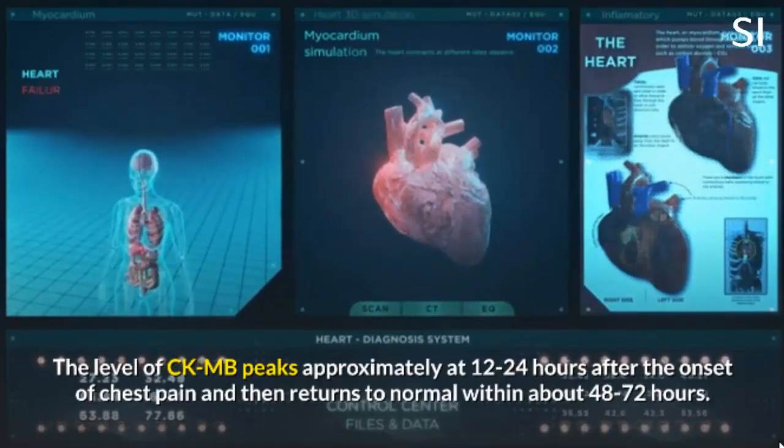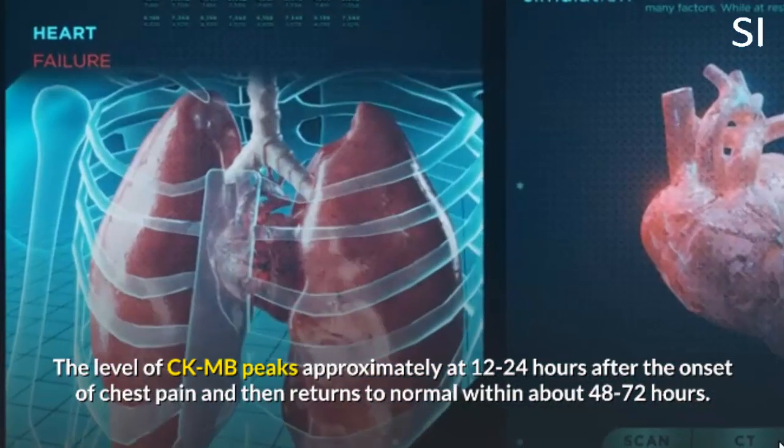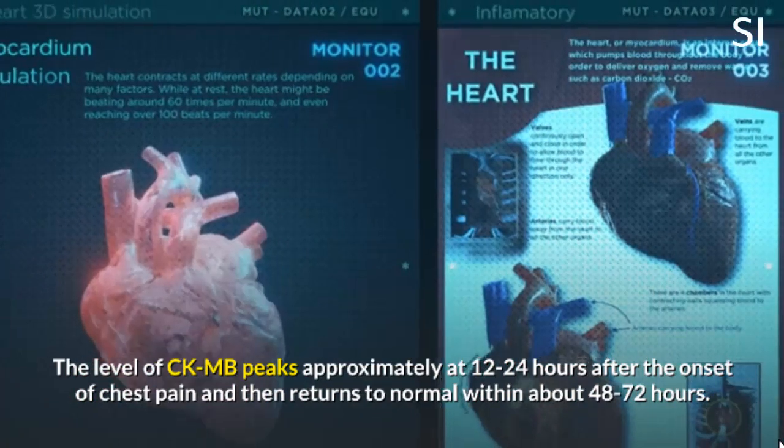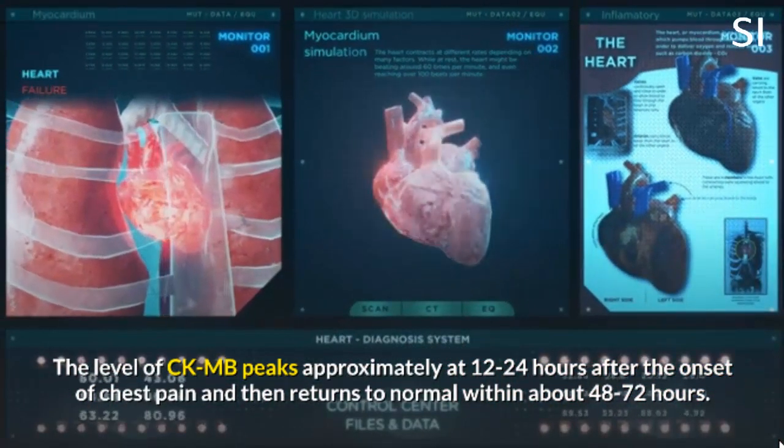The level of CKMB peaks approximately at 12 to 24 hours after the onset of chest pain and then returns to normal within about 48 to 72 hours.